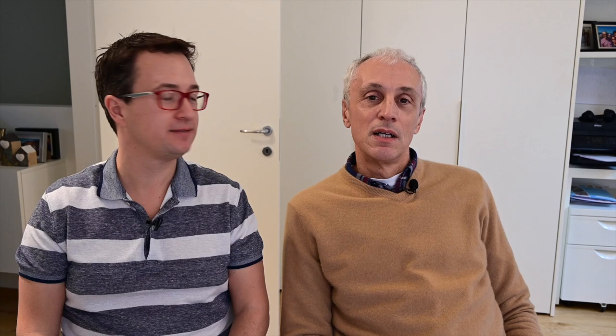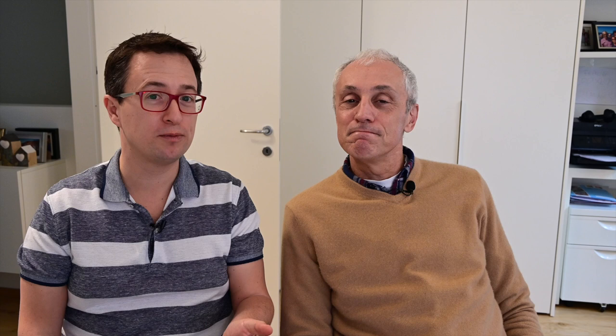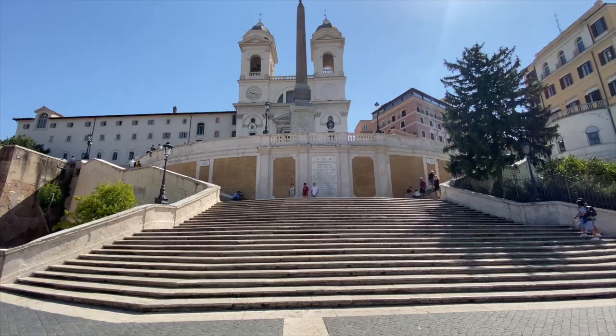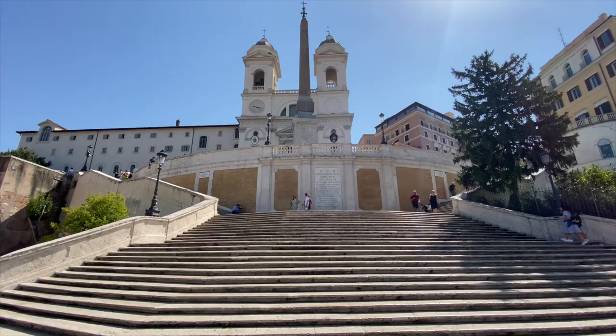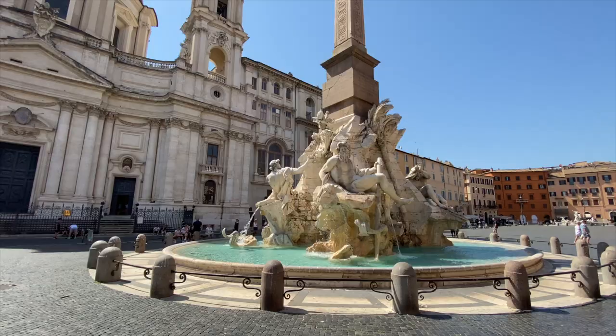And then there's Civitavecchia, which is the gateway to Rome. Don't bother with Civitavecchia itself — just take a trip to Rome and enjoy it. It's about an hour outside Rome and you can take the train to downtown, very convenient. If you've never been to Rome before, do a little research beforehand, because if you just arrive and take a transfer willy-nilly, you're going to be overwhelmed. Be focused — pick three or four main landmarks and visit those. It's impossible to see everything in one day.